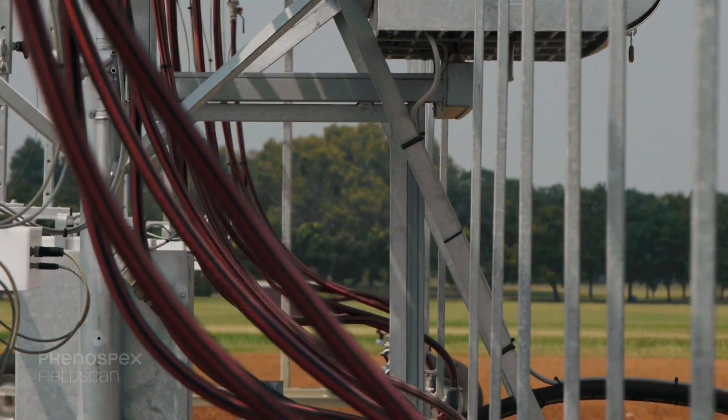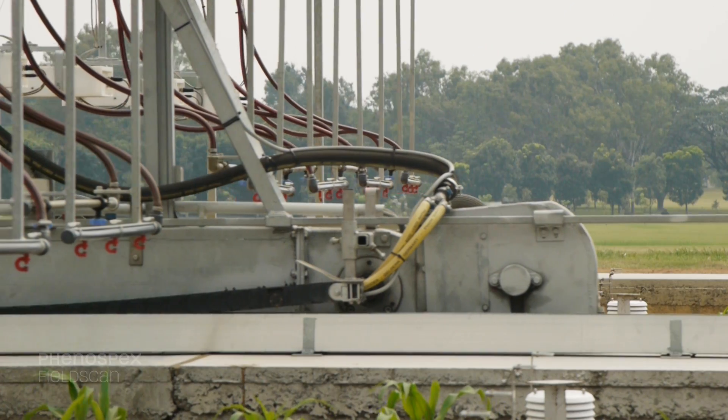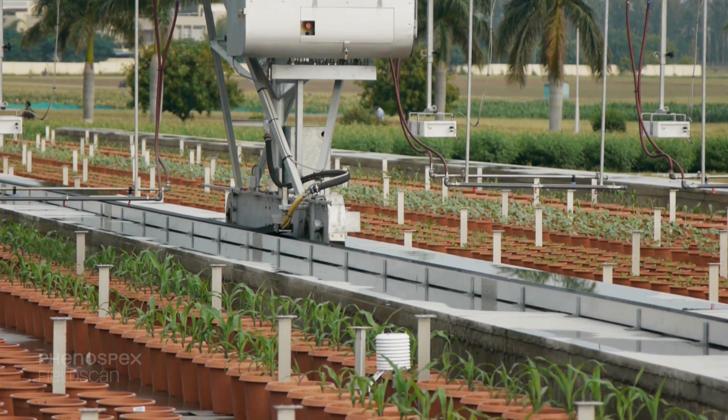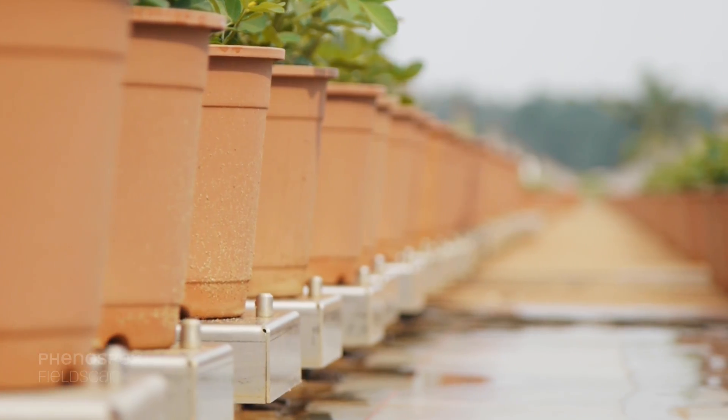The concept is also very different in the field of phenotyping, because it's a 3D image concept where the scanning process moves to the plant — and it's not done the contrary way, where the plant has to move to an imaging cabinet, which takes time.